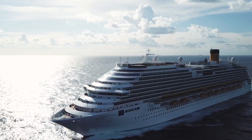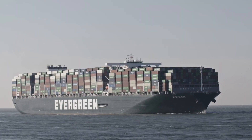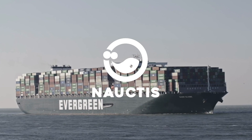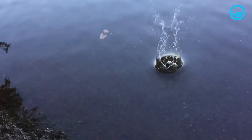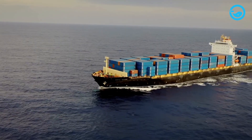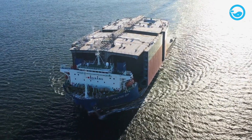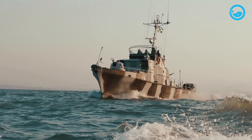Giant ships navigating vast oceans often leave us in awe and wonder. How can these massive steel structures, weighing hundreds of thousands of tons, float while smaller objects like stones or metals sink when dropped into the sea? Is there a secret in the design and construction of ships that allows them to stay balanced and upright even in the face of strong waves and winds?